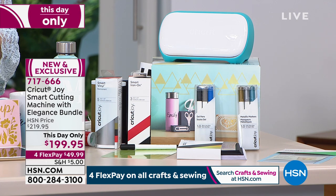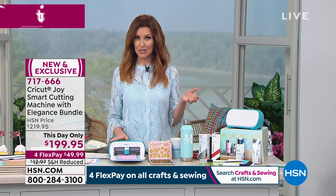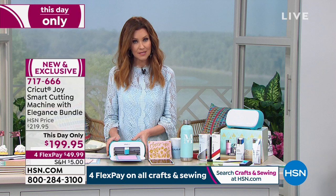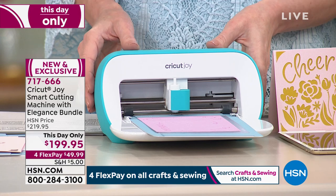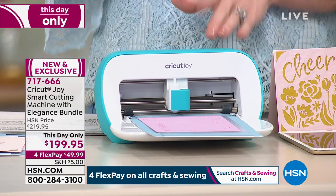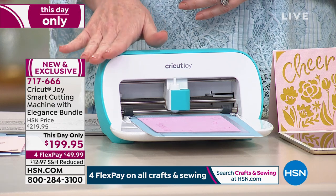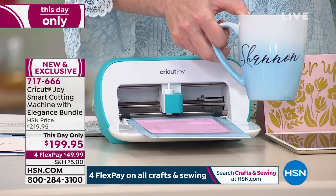Whether you've ever crafted before or you've never crafted before, or maybe you got our today's special which was the Cricut Maker, you want the Cricut Joy. It's a smaller footprint, it's about four pounds, and you can take it with you from room to room, from a crafting crop, outside — you can craft on the go. This uses your phone, your tablet, or your computer with what's called Design Space, and it's loaded up already with 50 free designs that you can start making as soon as you get your Cricut Joy.